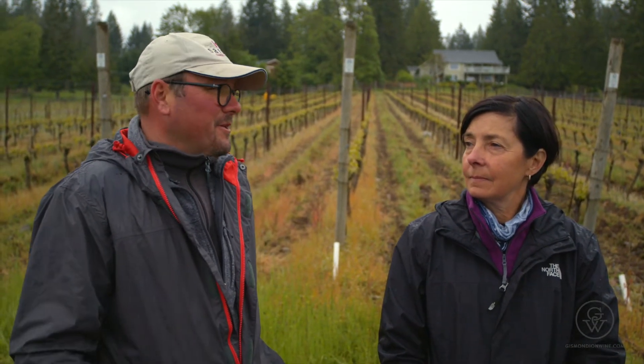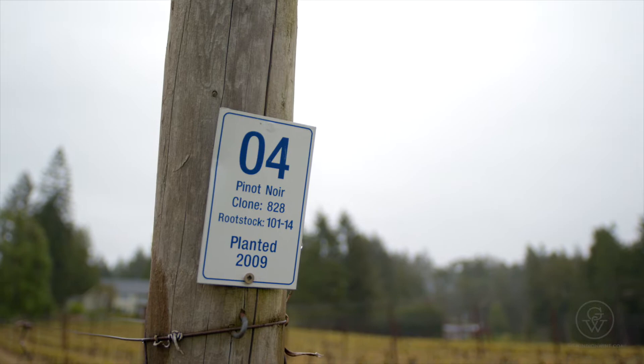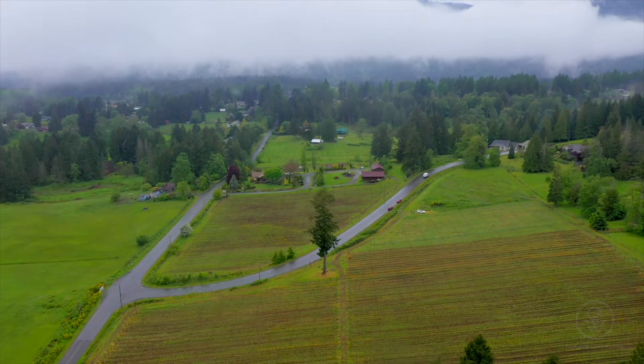Frederick notes that Pinot Noir has its way of telling you what it needs attention. They have four different clones on this particular block — all French clones. The site looks a little bit like Burgundy, and they like to believe it could be a grand cru.